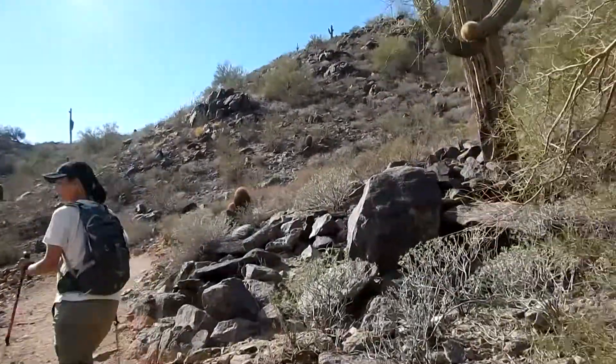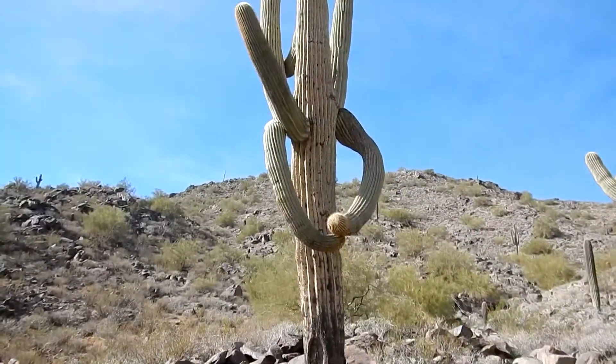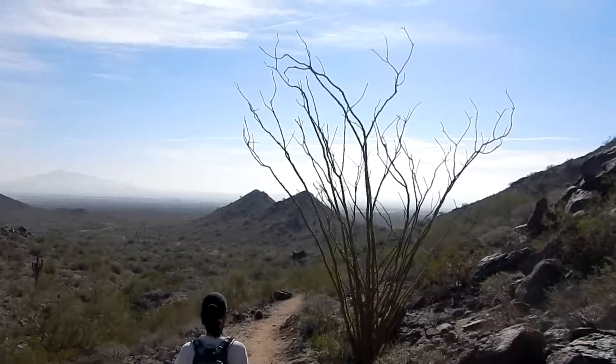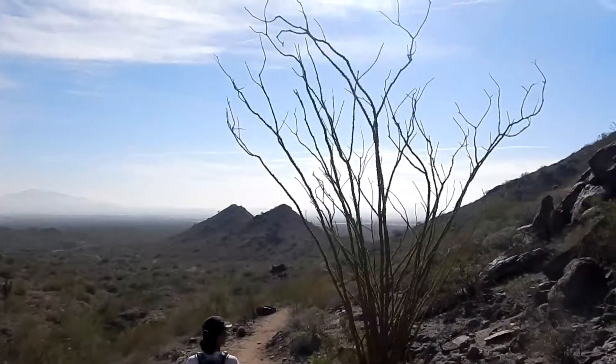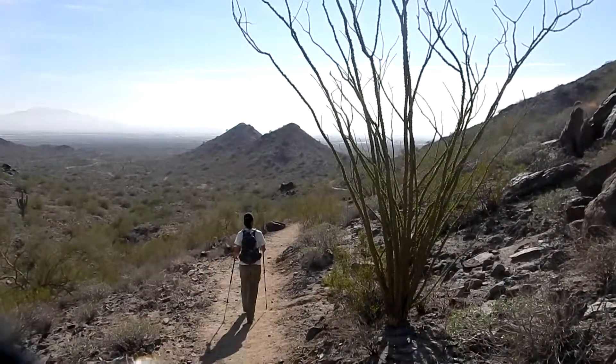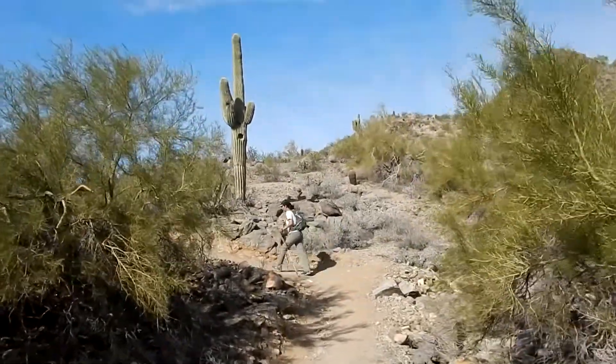It won't be a stellar day as far as mileage goes, but it's pretty scenic out here. Working our way back towards the trailhead on the Quartz Mine Trail.